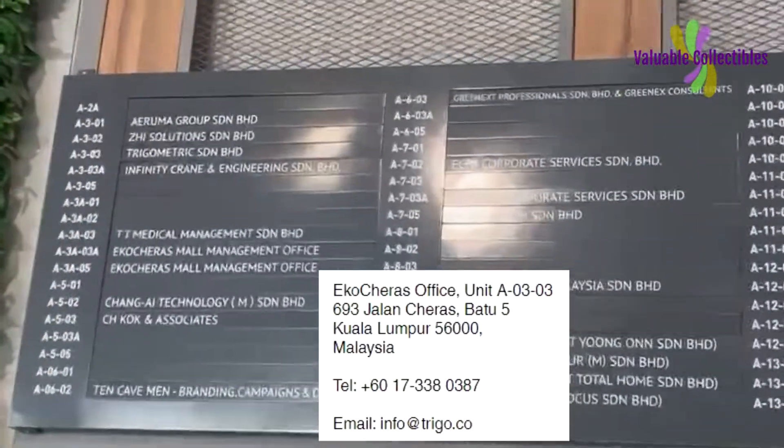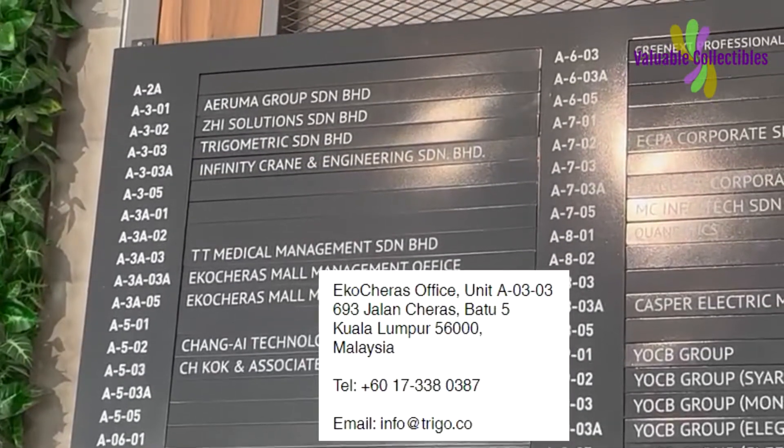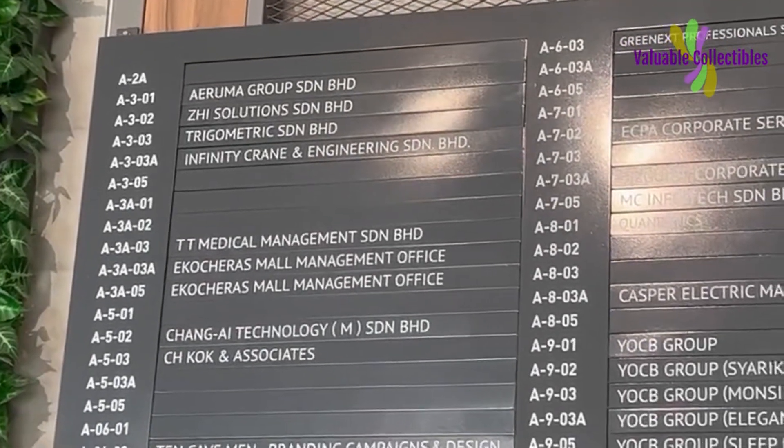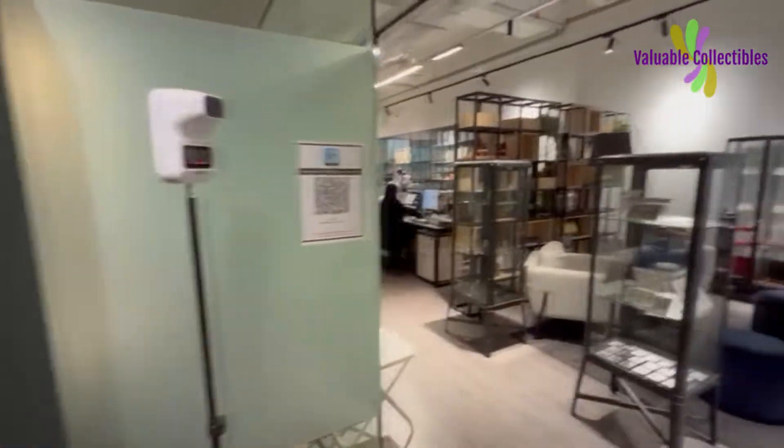They are located on the third floor of the office tower. They are quite busy today with customers coming in to send their banknotes for PMG grading. Customers are also coming in to collect the items that they won in the recent January auction. Their office is very comfortable and they have the full team working today.